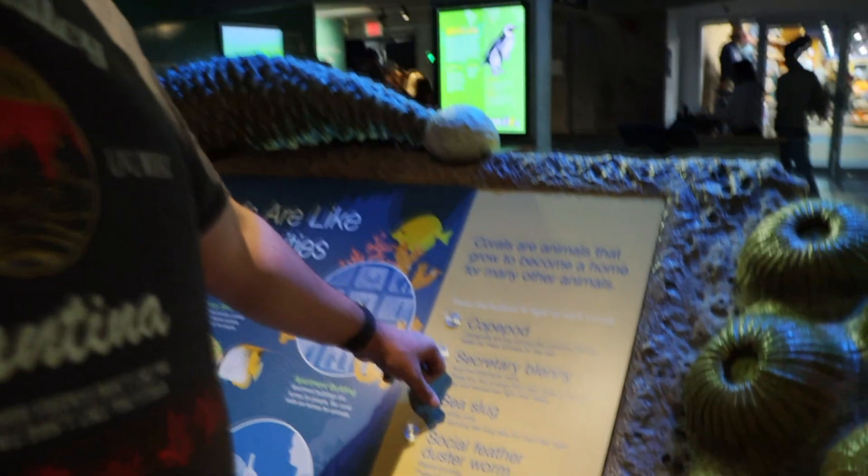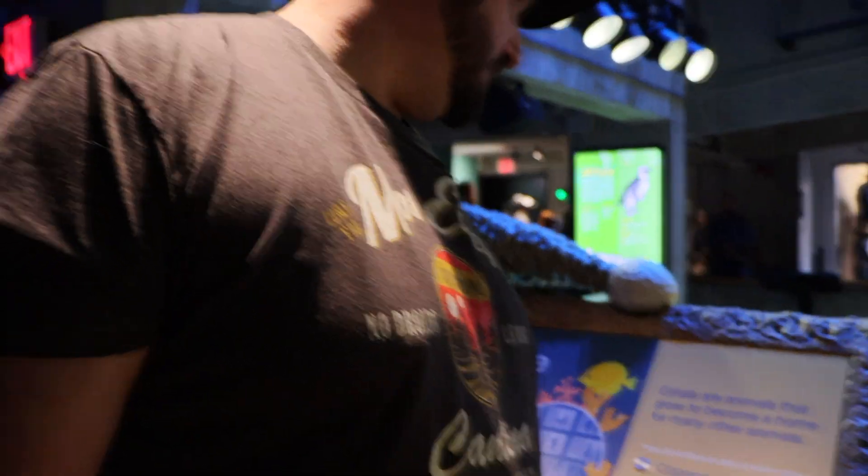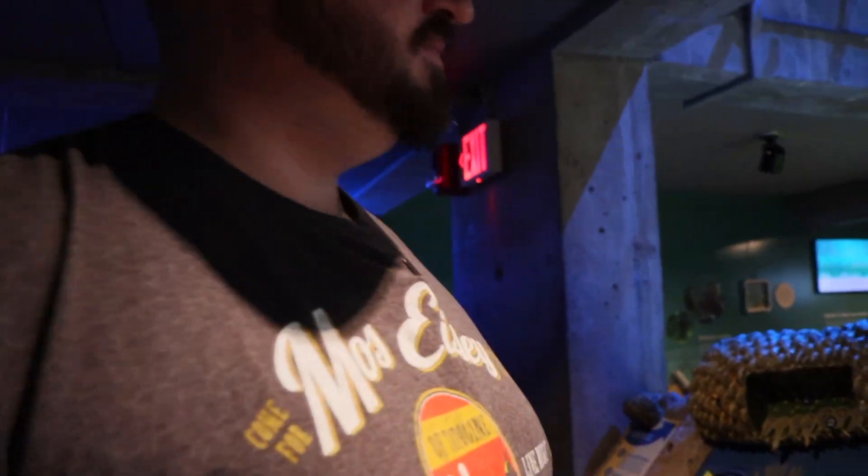This is pretty cool — you can press these buttons and things light up. It's a secretary blenny, a tiny fish that emerges from holes to capture prey and sometimes fight over mates. That's kind of cool. All right, we're heading into the shark and touch tank area. I'm excited to touch them — just want to make sure it's okay.